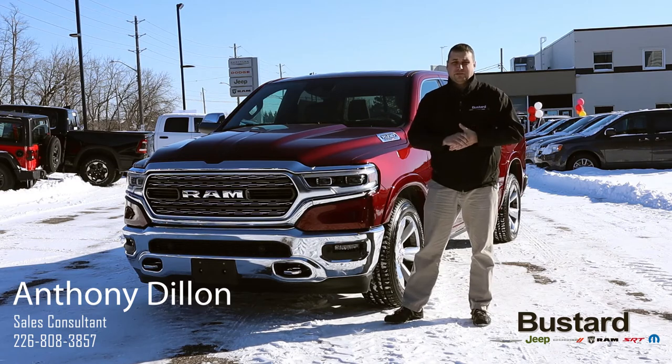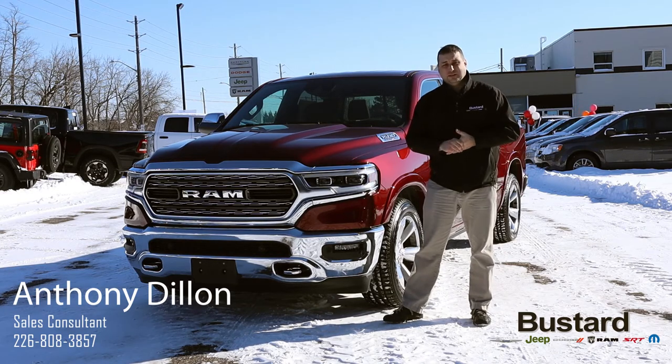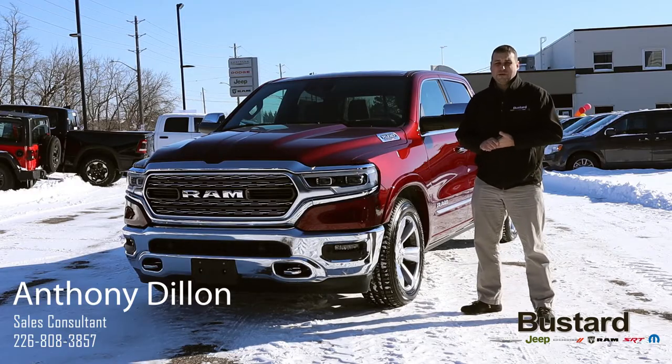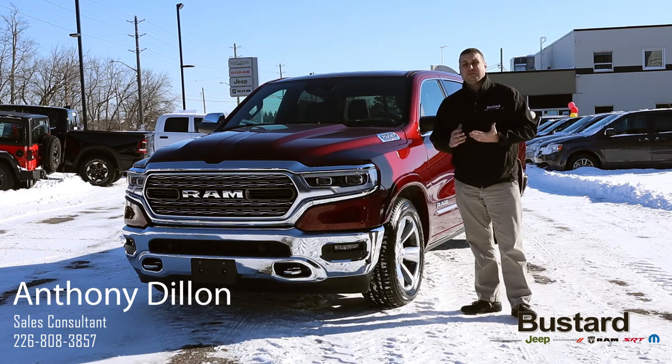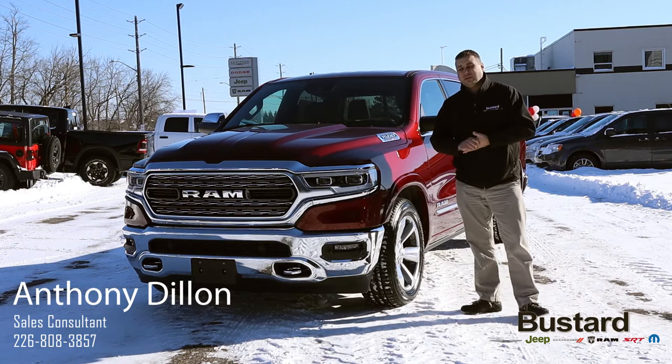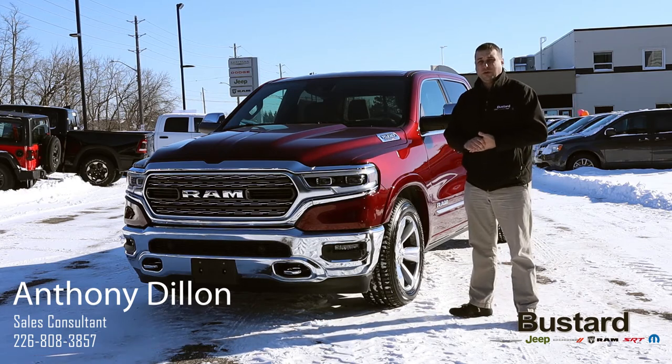Hi everybody, my name is Anthony Dillon. I'm newer to the Buster team but I've been in sales for over 20 years. I just want to introduce you to the 2019 Ram pickup truck in the Limited series. This one's running a 5.7-liter V8 developing 395 horsepower, and some of the trucks you can also get an e-torque engine, which will allow you with the lower-end torque to be able to pull those big trailers and toys that we all get.